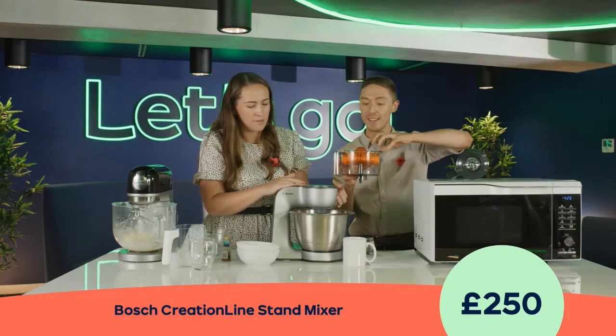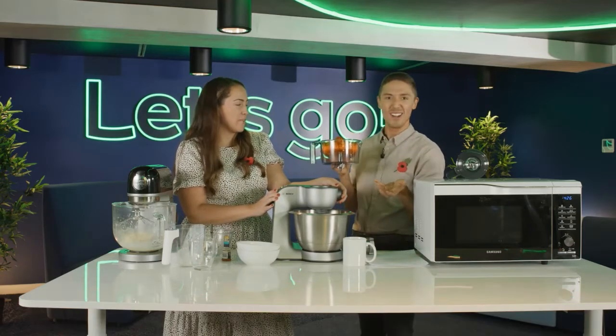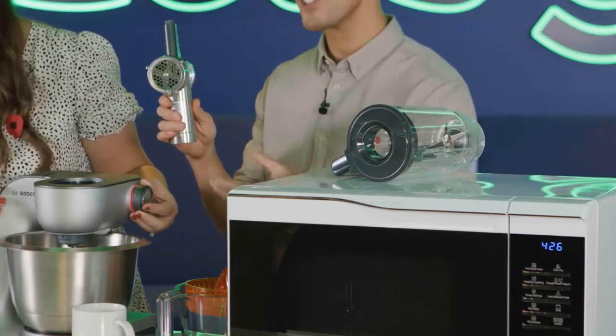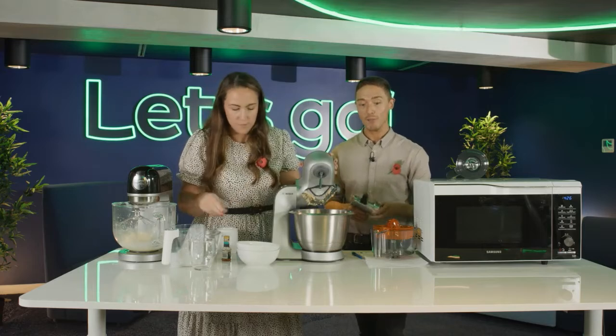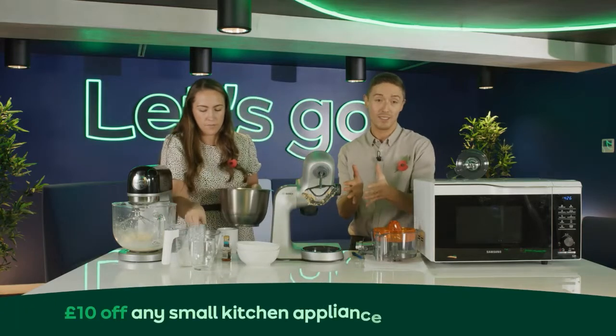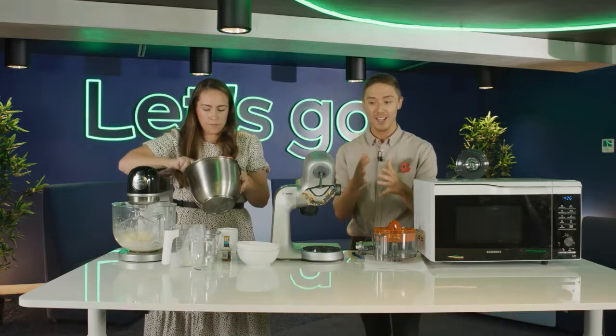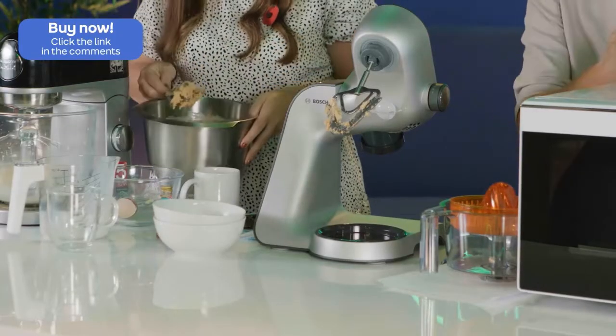Another one that really surprised me is a mincer, which will go on top. It's perfect for making burgers, sausages, or sausage rolls for Christmas. As we were saying, this is more than just a mixer. Maybe you've got somebody in the family you're thinking of buying for Christmas, or maybe there's a wedding coming up — this could be a great gift for somebody who's just got their first property or just got married, because you're getting all of these additional functions in one kit.